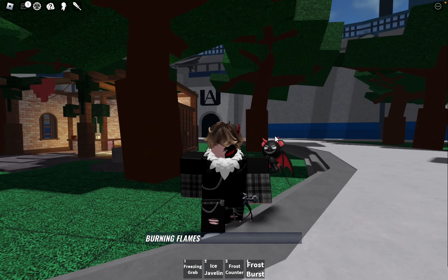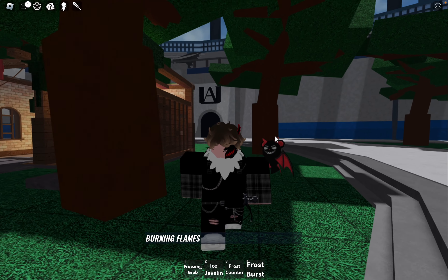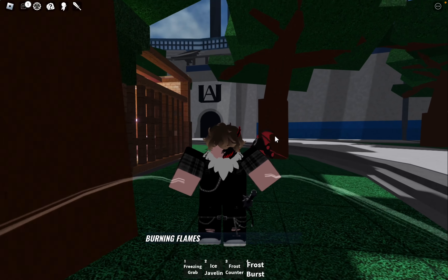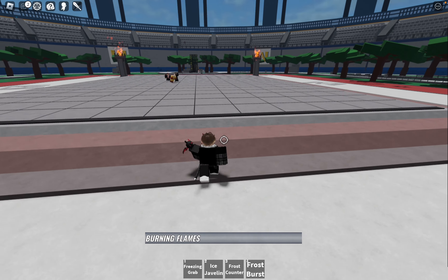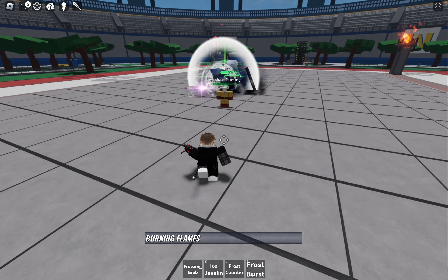Hello, fellow gamers, and welcome back to my YouTube channel. Today, I'm thrilled to share with you all an exciting new finisher that could potentially be added for Shoto Todoroki in Heroes Battlegrounds. So without further ado, let's dive right into it.